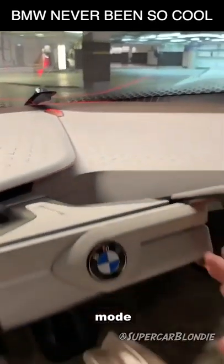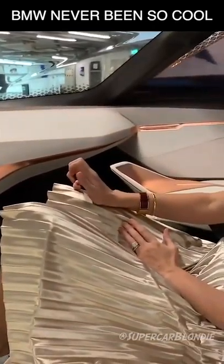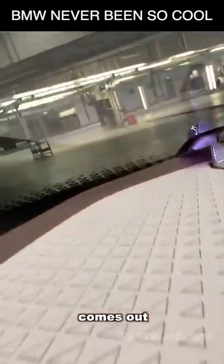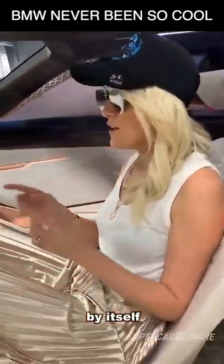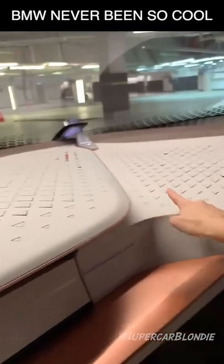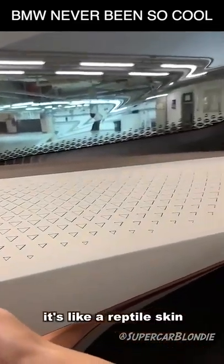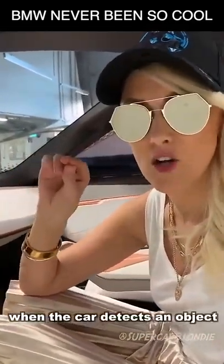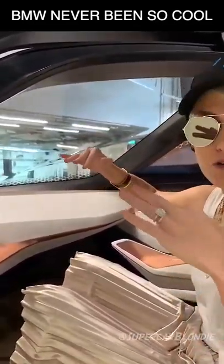Now, if you put it in autonomous mode and press this, the wheel disappears and this little diamond comes out. This light goes on to tell pedestrians that the car is now driving by itself. The coolest thing is — check out what these little diamonds, these little triangles, do here. It's like reptile skin, it's almost like it's breathing. What that does is when the car detects an object that you can't see, it will let you know by kind of moving these little triangle shapes on the dash.